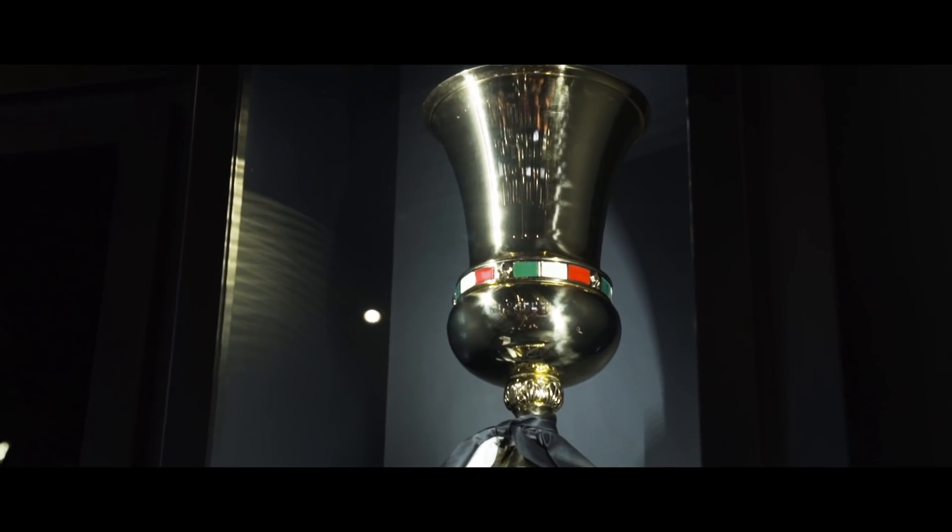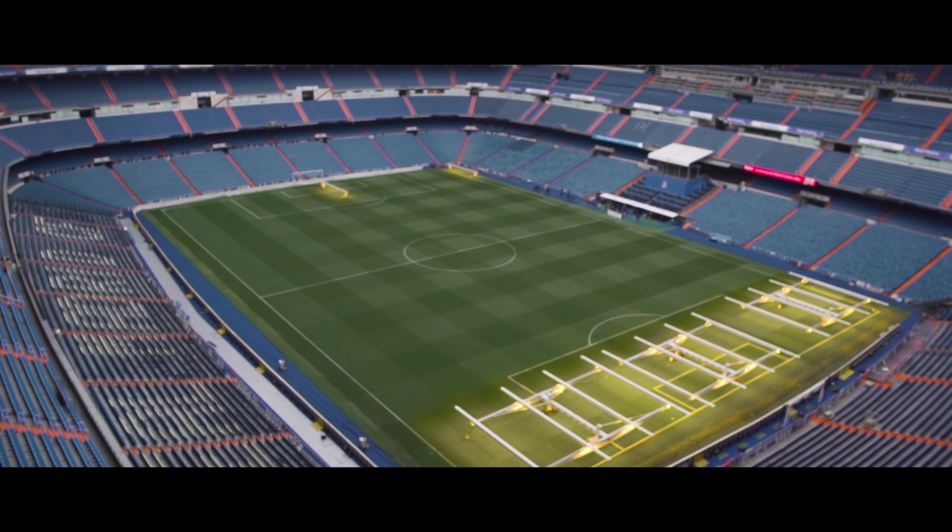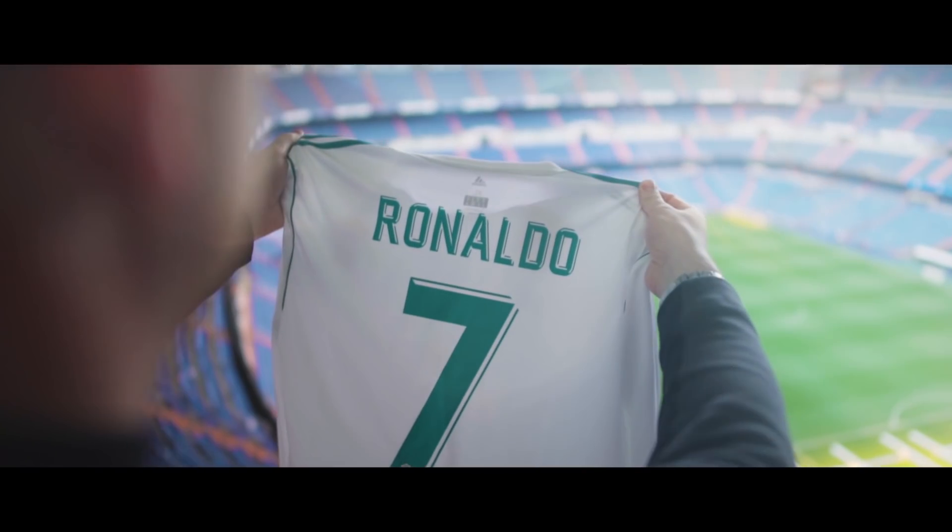The last time we sat down with CR7 was ahead of the 2018 World Cup. We hooked up in Madrid to talk about his previous World Cup Mercurials and get a first look at the Just Do It Superfly that Ronaldo laced up in Russia.